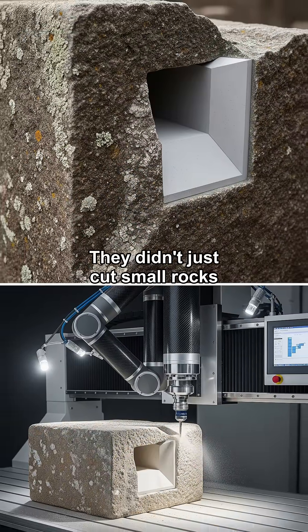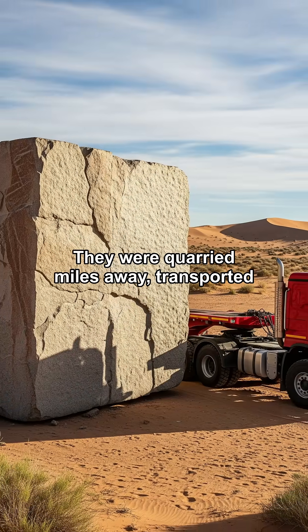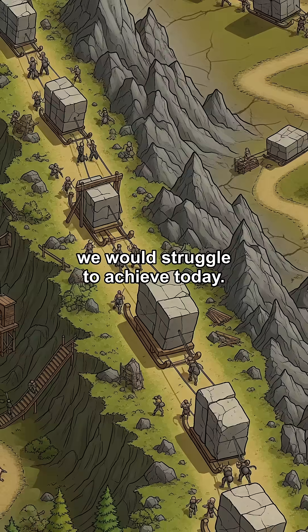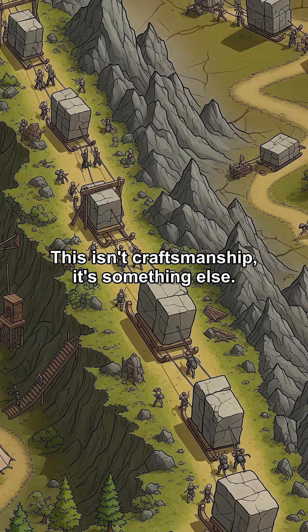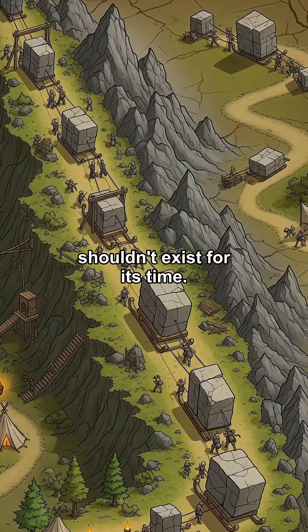They didn't just cut small rocks either. Some of these blocks weigh over a hundred tons. They were quarried miles away, transported up a mountain, and then shaped with a precision we would struggle to achieve today. This isn't craftsmanship — it's something else. A level of engineering that simply shouldn't exist for its time.